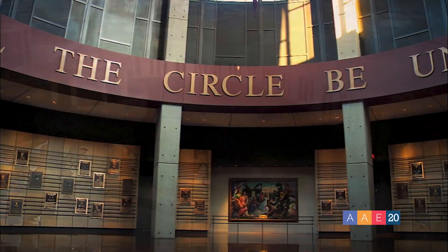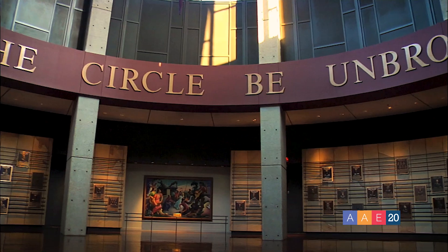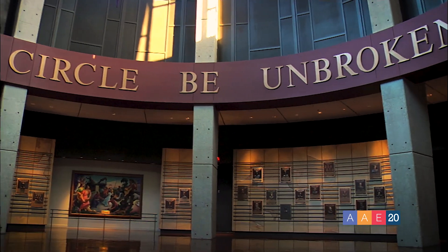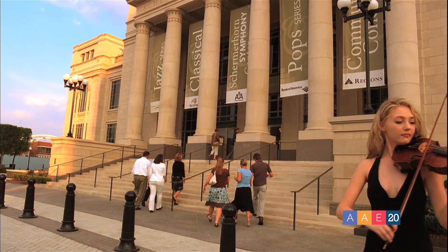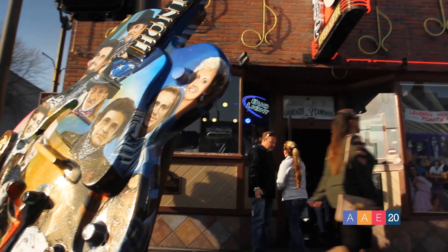There are tons of great ways to celebrate the arts here in downtown Nashville, such as the Musicians Hall of Fame and Museum and the gorgeous Schermerhorn Symphony Center, not to mention the Johnny Cash Museum and Cafe.